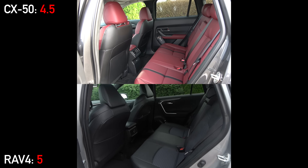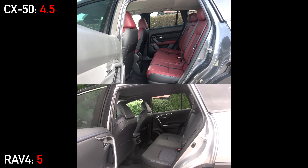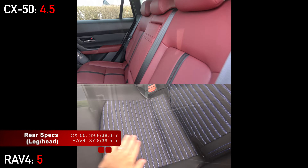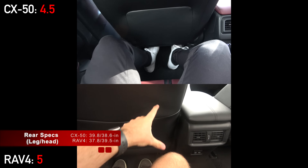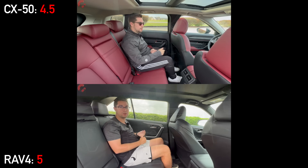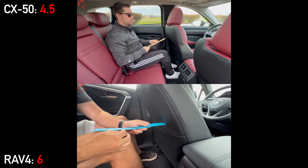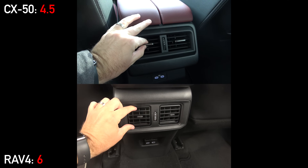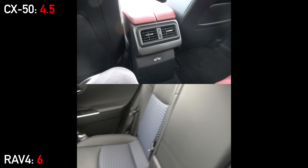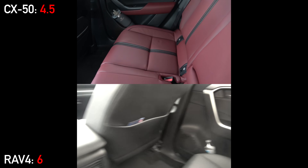Compact crossovers are very commonly used by families with kids, so let's dive into the back seats. Starting with space, the CX-50 wins based on manufacturer-provided specs. However, measuring knee space behind a 5'8" driving position, it's actually the RAV4 that's more spacious, which you can also see visually. Headroom is also in favor of the RAV4, so it takes the space point. Both give you USB ports and rear vents, and neither have heated back seats as equipped — that's available on both models, but you'll need to spend about $44,000 with the RAV4 Limited trim or buy a turbo engine CX-50.